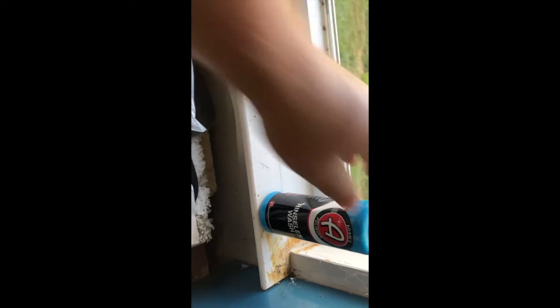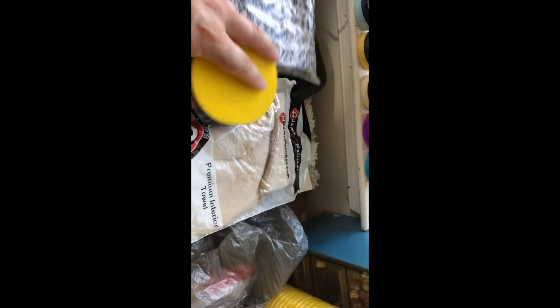So let's put this up — here's what I got: rinseless wash, Ultra Foam, Brilliant Glaze, Buttery Wax, interior detailer with applicator pad, the premium interior towel, and the microfiber wash mitt.